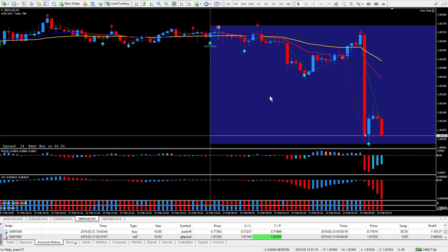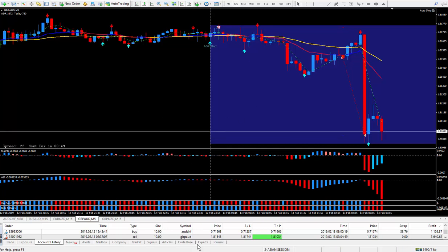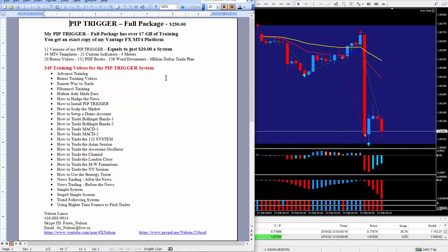If you have any questions about the pip trigger, you can look right below this video and you'll see a write-up. Here's the pip trigger full package — I charge $250 for it. It's over 17 gigabytes of training and you'll get an exact copy of my MT4 platform that'll look exactly like this on your computer — I'll set it up for you. When you buy one pip trigger from me, I give you 12 versions, which works out to $20 a system — making it the best deal on the internet.